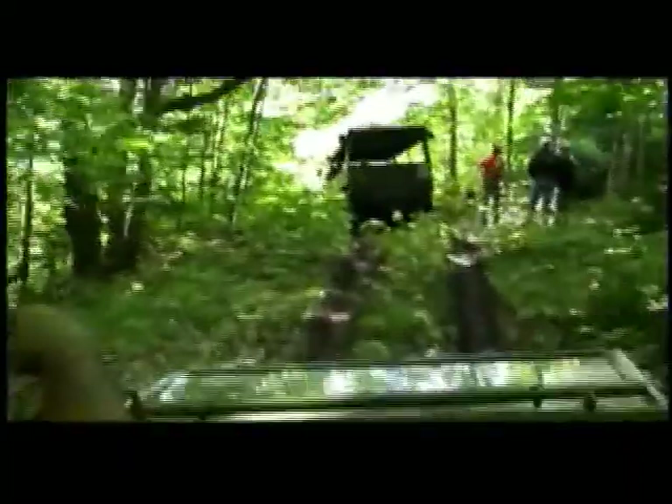All right, we're going to take him for this hour. This way. Uh-oh.